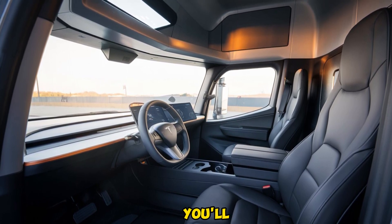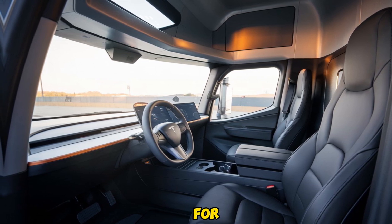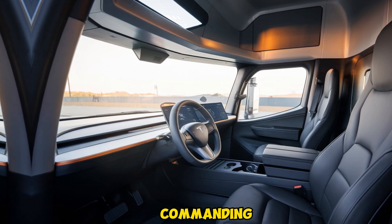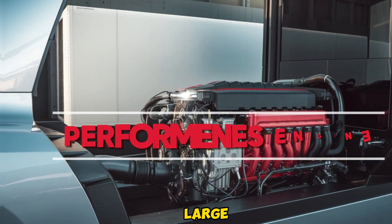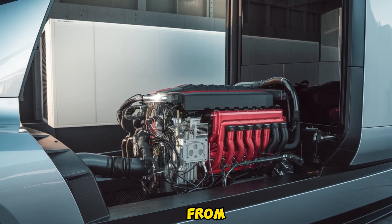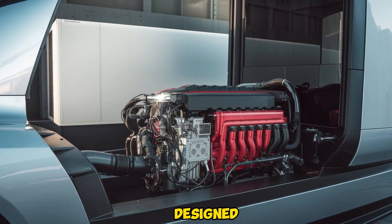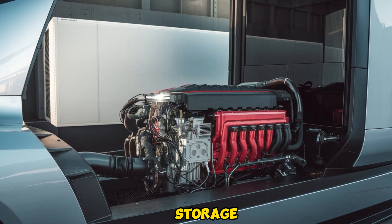Step inside and you'll quickly realize this isn't your standard truck interior. The driver's seat is positioned centrally for optimal visibility, a unique approach that provides a commanding view of the road. Tesla has included two large touchscreens, one on each side of the driver, displaying everything from navigation to vehicle diagnostics. The cabin is spacious and designed with the driver's comfort in mind, featuring ergonomic seating and ample storage.